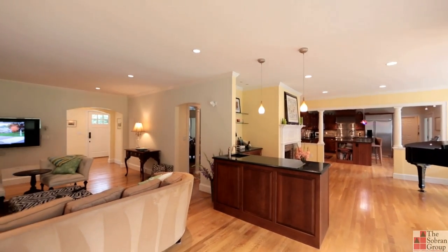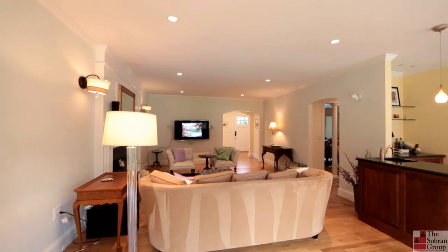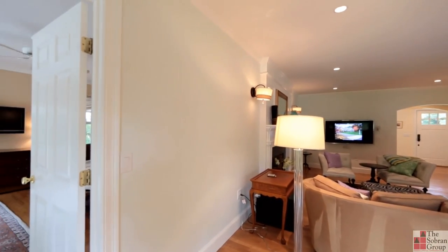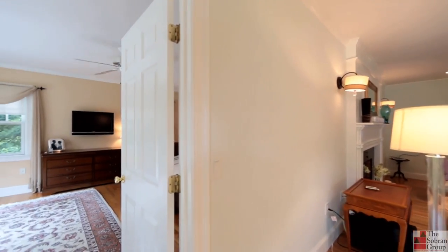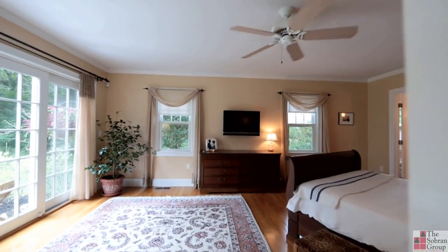A great open floor plan features a first floor master bedroom with French doors leading to a blue stone patio overlooking the manicured private backyard. The master bathroom offers radiant heat, a steam shower, and a huge walk-in closet.